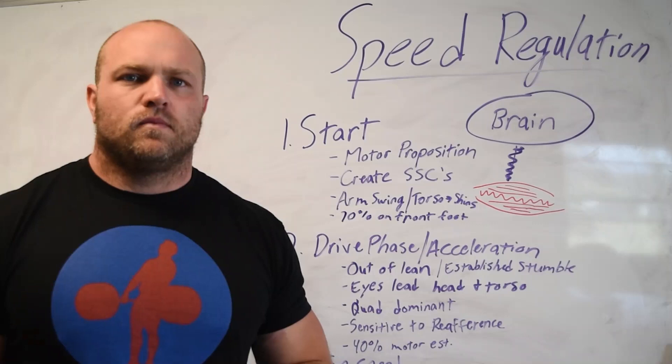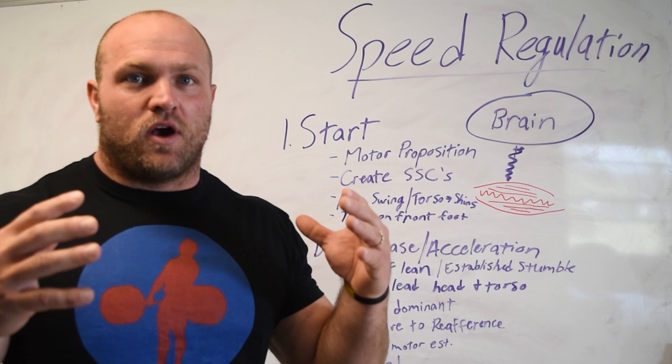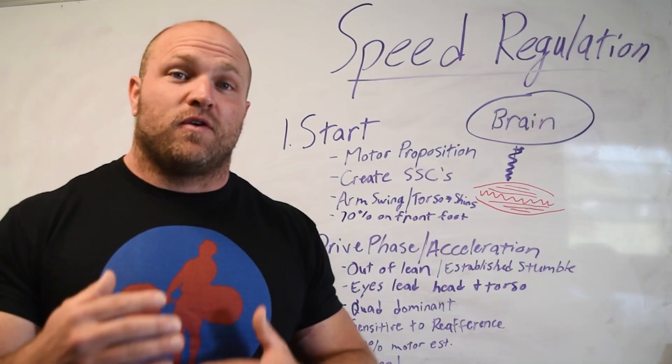What's up everybody? I'm Dane Miller from garagestrength.com and I'm going to talk about the topic of speed regulation and how you can utilize these principles to get yourself faster, and how we utilize this at Garage Strength in our how-to-get-faster speed training program available at garagestrength.com. It's 12 weeks long, but let's dive deep into the understanding of speed regulation and what goes into actually running faster from a neurological perspective.